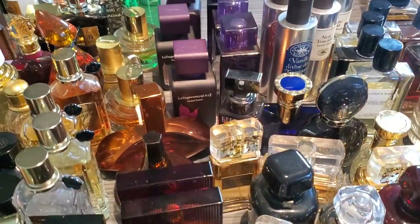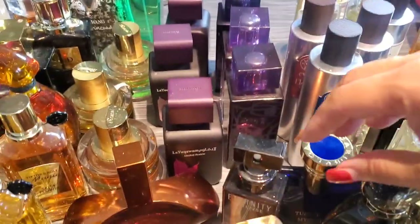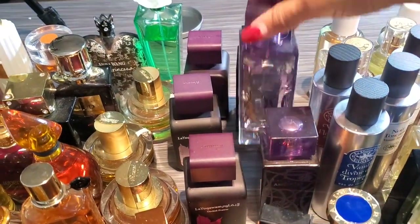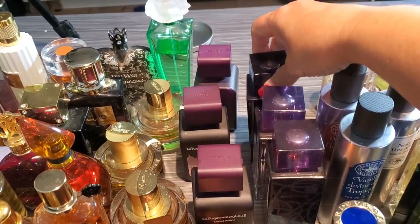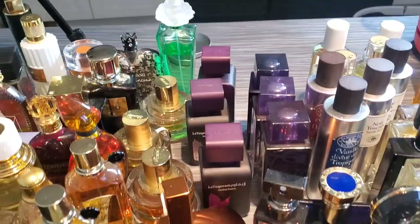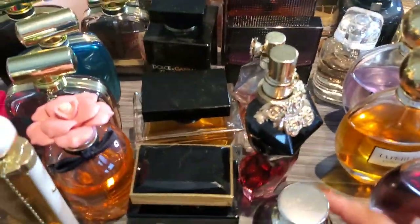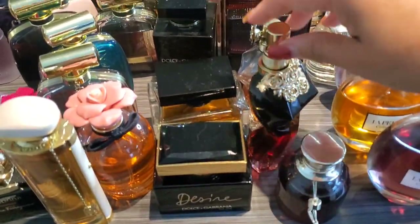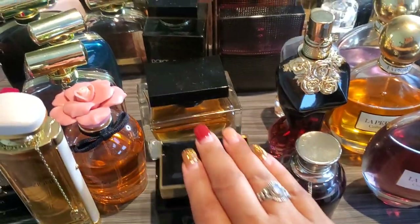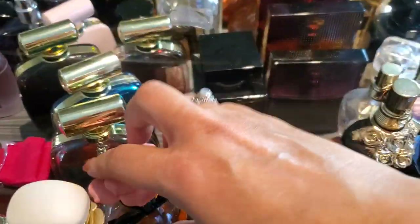Next up we have some Calvin Klein — but first let's move these over. We have Lalique's Amethyst, Amethyst Eclat, and Amethyst Exquisite. I do have a video about all three of these — I'll put that link in the description box. Then we have Jean Paul Gautier — Scandal at Night, La Belle, La Parfum, and La Belle. Right here is Dolce & Gabbana. I have The One Desire, The One Essence, The Only One Intense, and Dolce Garden.